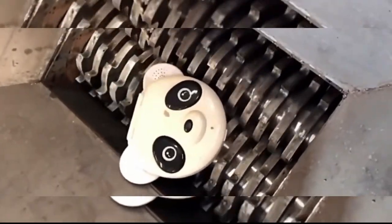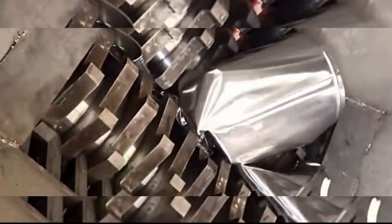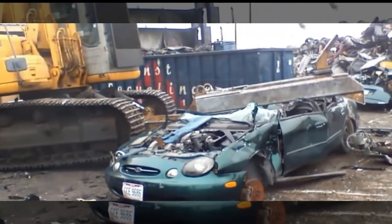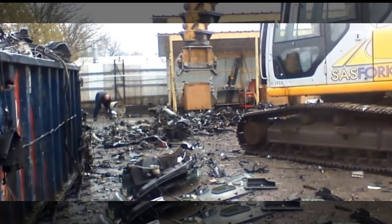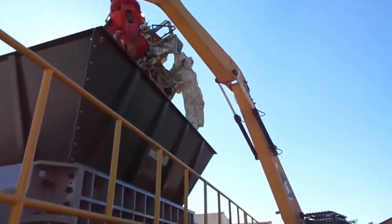Also known as rough shredders, single pass shredders are commonly used in landfill applications to destroy tires prior to using them in the landfill cells, or to densify materials prior to transportation to a centralized processing facility.